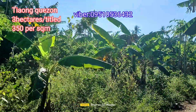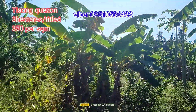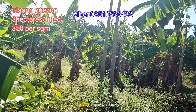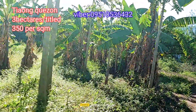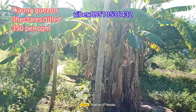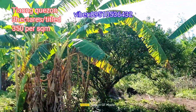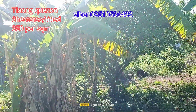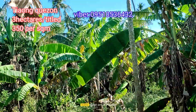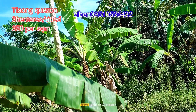As you can see, it's really full of banana plants, with a few papaya trees as well. From this property going to the town proper of Chaong, it's only about 10 to 15 minutes away — approximately 4 kilometers from the town of Chaong.